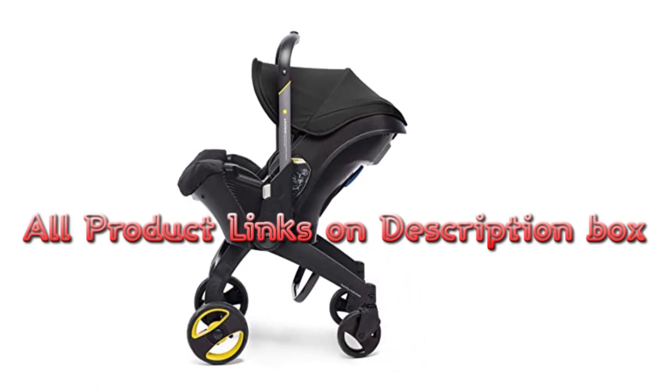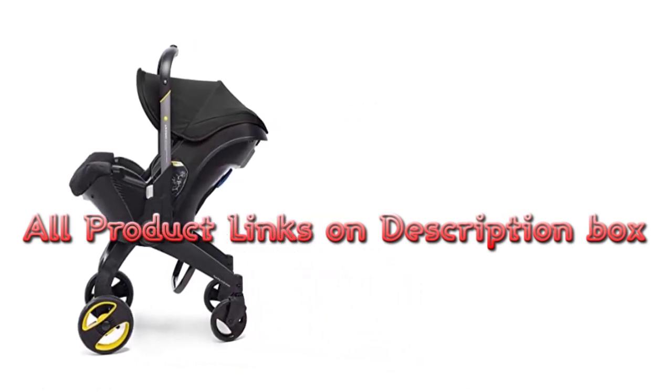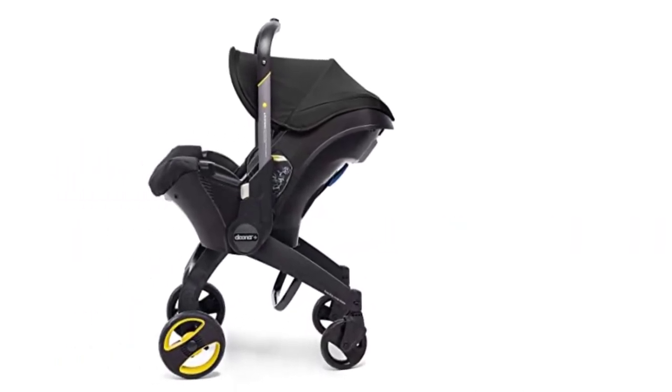All products are linked in the description box or pinned comment. Whether you're a first-time parent or looking to upgrade your current stroller car seat combo, sit back and enjoy our list of the best products on the market.